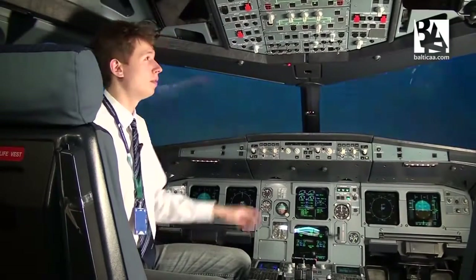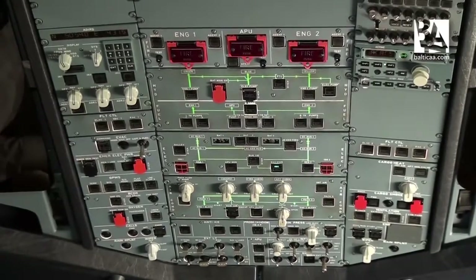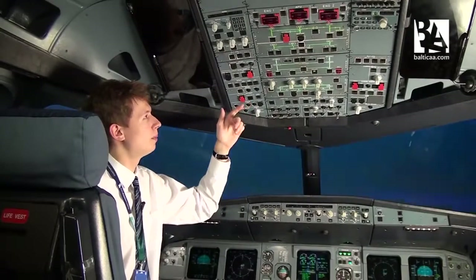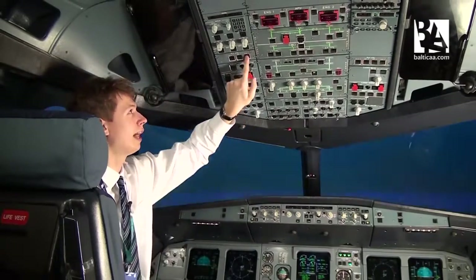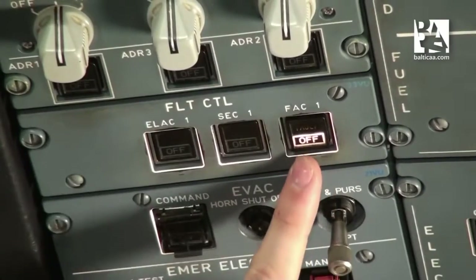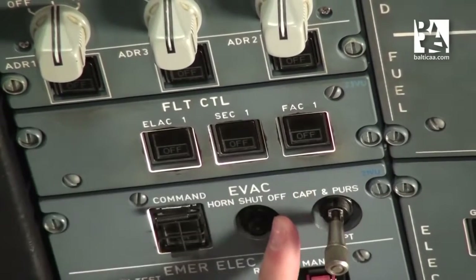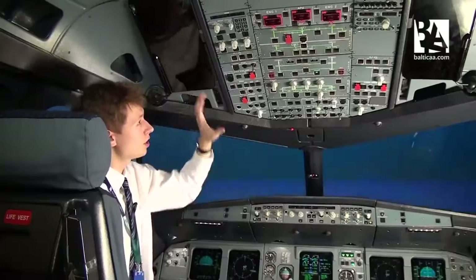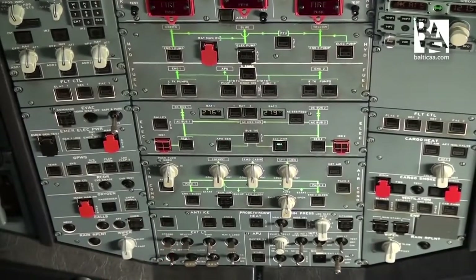On the Airbus A320, most of the switches are pushbuttons. This is good because you can immediately see if a button is in a wrong or correct position just by looking at its light. An off light means bad; no light means good. By simply scanning the overhead panel, you can see at a glance which switches are in the correct state.